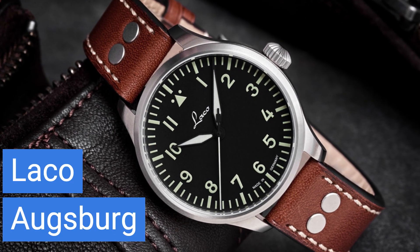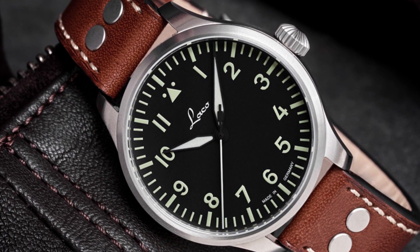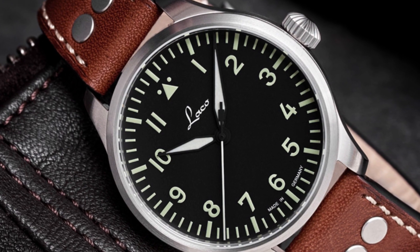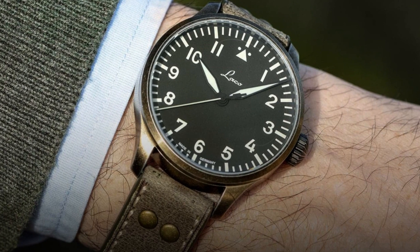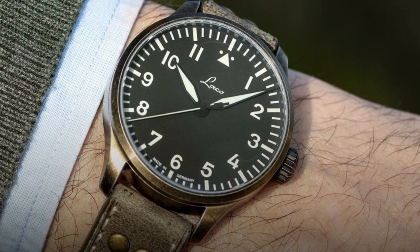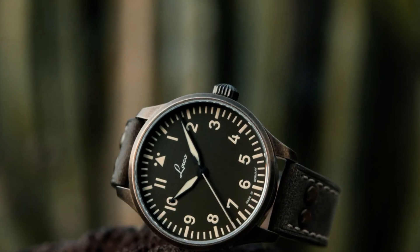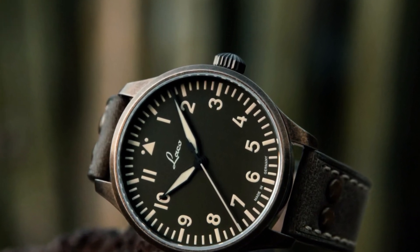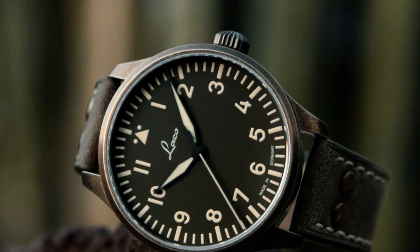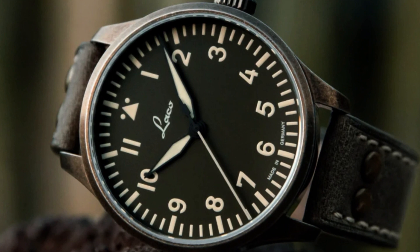We begin our expedition in the heartland of precision mechanics, Germany, with the richly historical Loco. Retailing around the $400 mark, this timepiece offers more than just telling the time — it's a wearable testament to a key era in watchmaking history. As one of the original five brands chosen to produce pilot watches for the German Air Force during the Second World War, Loco carries a significant legacy. The Augsburg model proudly echoes this lineage through features like its large leaf-style hands and a hacking feature ideal for precise time synchronization. If a watch that blends historical richness with modern functionality and readability sounds enticing, the Loco Augsburg could be your perfect wrist companion.